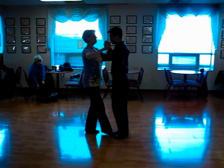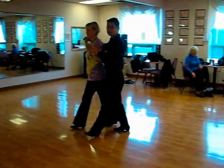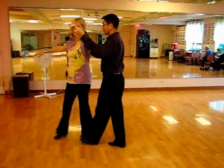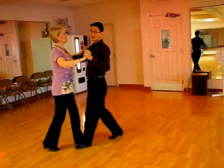With numbers, it was: quick, quick, slow — 1; quick, quick, slow — 2; quick, quick, slow — 3; quick, quick, slow — 4; and quick, quick, slow — 5.